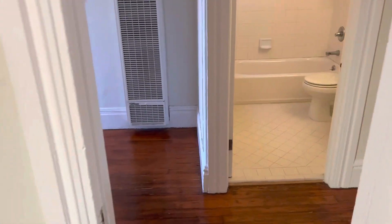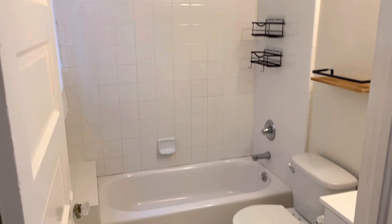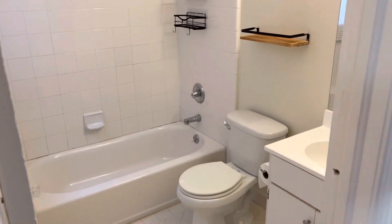Now we're going to go across the hall. We see the bathroom, which is nice and clean and nicely done.